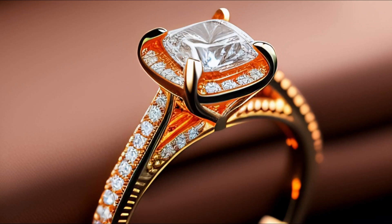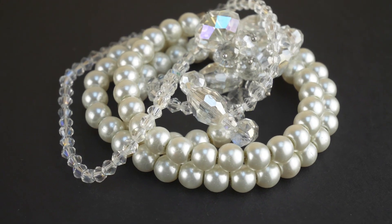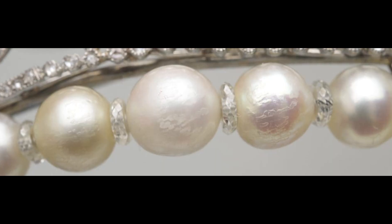Diamond is the hardest thing in the world, but pearls are not hard at all — they are one of the softest gemstones. This doesn't mean you can crush them, but you can easily scratch them and ruin how they look.